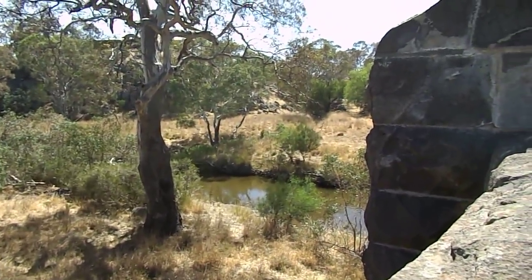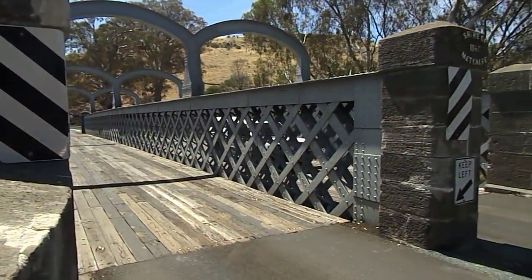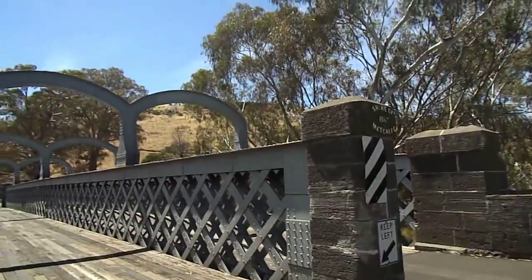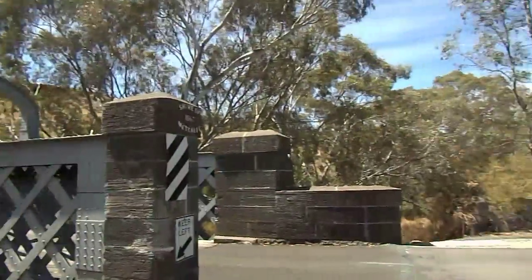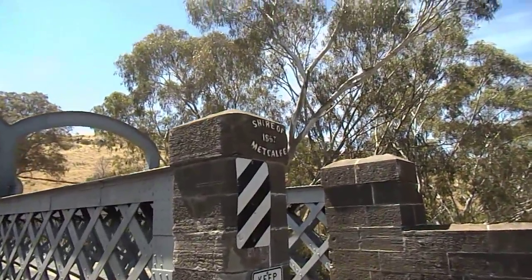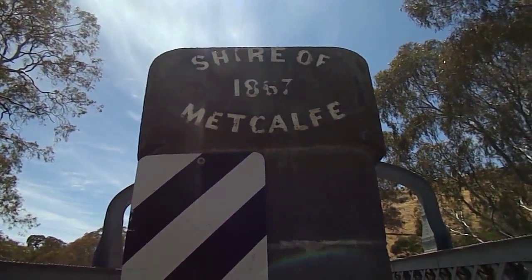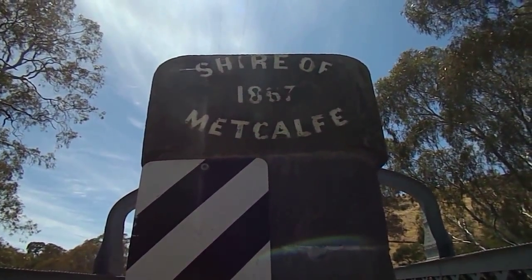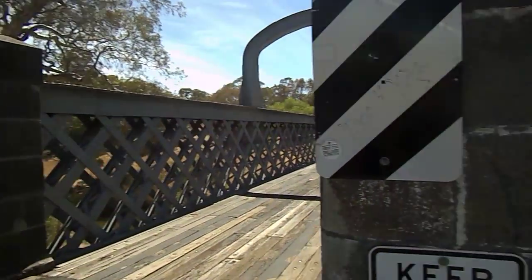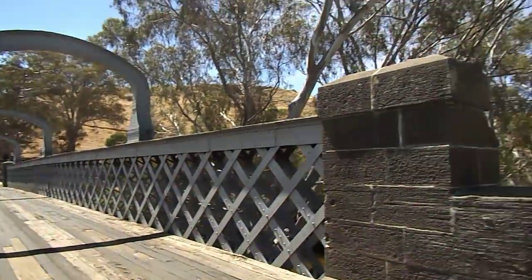As you can see, she's right in a valley. See the road coming down the other side. Just an absolutely beautiful little spot. The Shire of Metcalfe, 1867. Absolutely lovely, lovely bridge.